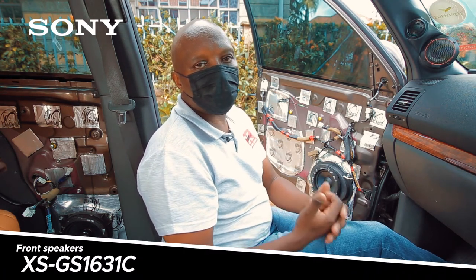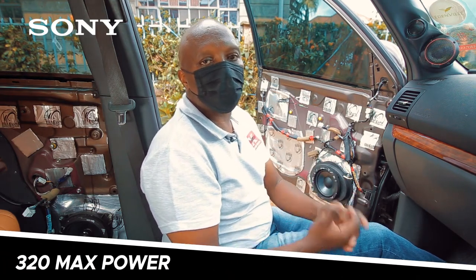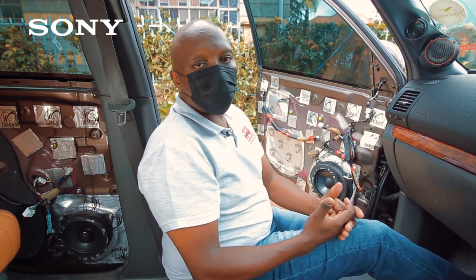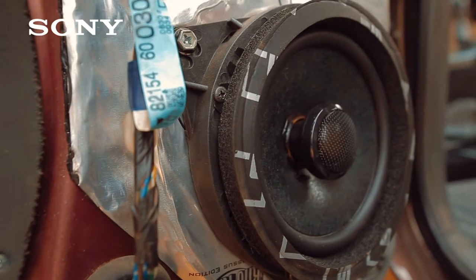At the front we have the Sony XS GS1631C, which is a three-way component system rated at 120 watts RMS and 320 watts maximum to power the front speakers. They also come with a three-way crossover for the tweeter, the mid-range, and the mid-bass speaker.